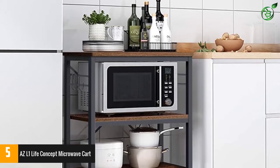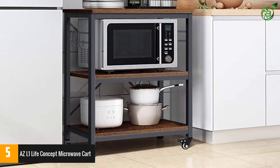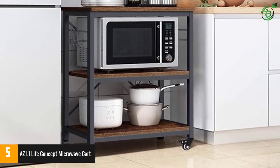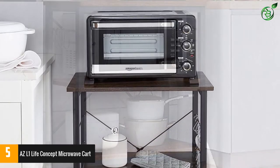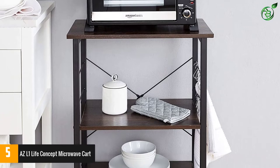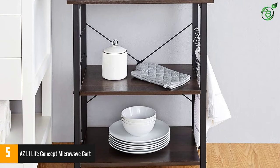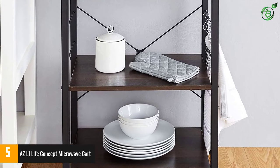Classic 3-tier structure with ideal dimensions of 15.7" D x 23.7" W x 28.74" H for your counter space. The sturdy top shelf can hold a microwave oven and other kitchen appliances. The second and third tiers can hold a toaster, spices, dishes, and any other things you want. Little hooks make it convenient to hang some cooking tools.